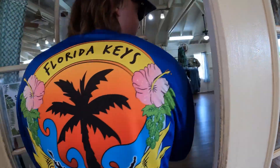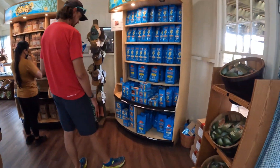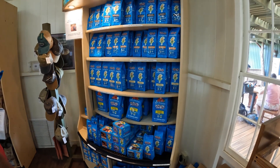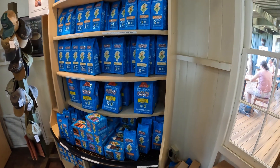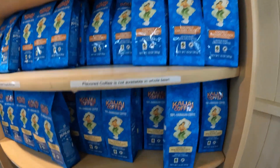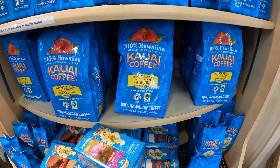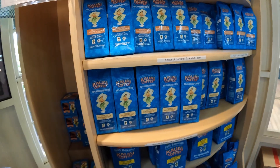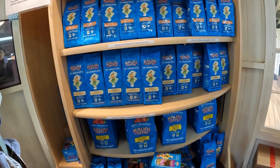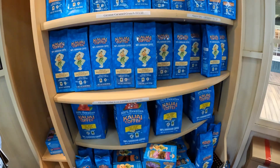They also have a shop here where you can buy coffee beans and other gifts and merchandise. Everything sold in the store is Hawaiian coffee except for the K-cups — the K-cups are only 10% Hawaiian coffee. Anything in the blue bag they told us was flavored and not available as a whole bean coffee.